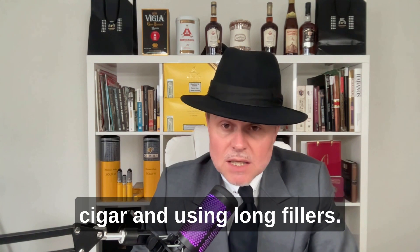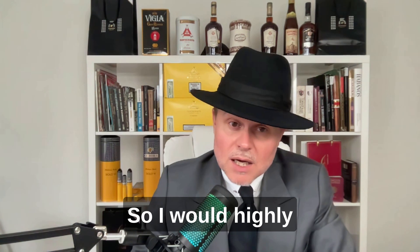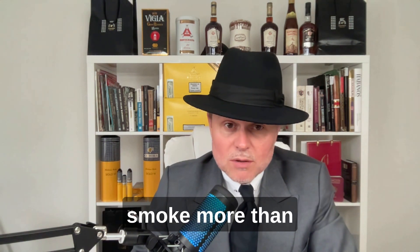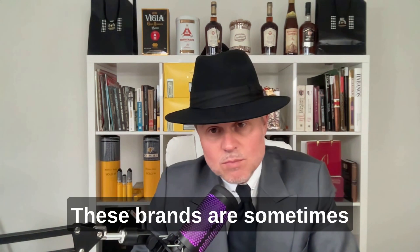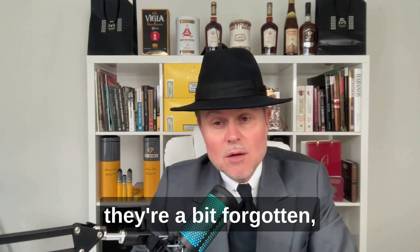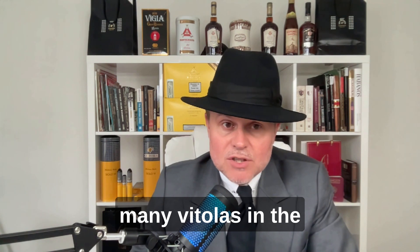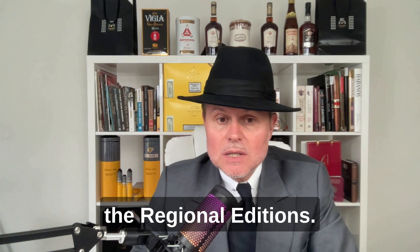Vegueros are handmade cigars using long fillers. I would highly recommend Vegueros cigars, especially if you don't want to spend a fortune and you like to smoke more than one cigar a day, like me. Then you have the other brands — sometimes called neglected brands. They don't have many cigars, they're a bit forgotten, but sometimes they come back. They don't have many vitolas in the standard production and are used for regional editions.